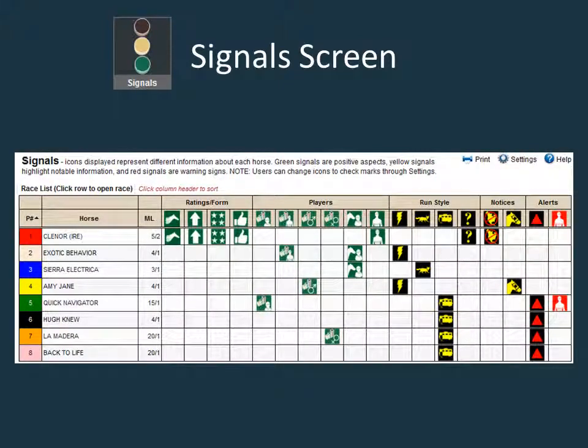Once you use Equographics a few times, you will quickly come to recognize all of the different symbols. Even if you forget, you can always just mouse over a symbol to be reminded of what it represents. The signal screen is a significant time saver and will help you on your way to becoming a successful handicapper. Hope you enjoyed this tutorial. See you next time.